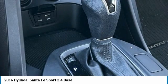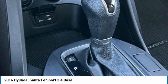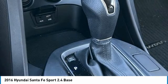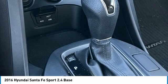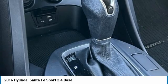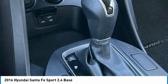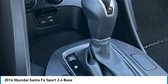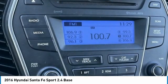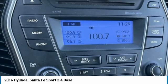Rear anti-roll bar, rear seat center armrest, rear window defroster, rear window wiper, remote keyless entry, security system, speed control, speed-sensing steering, split folding rear seat, spoiler, stain-resistant cloth seating surfaces, steering wheel mounted audio controls, tachometer, telescoping steering wheel, tilt steering wheel, traction control, trip computer, variably intermittent wipers, wheel locks.